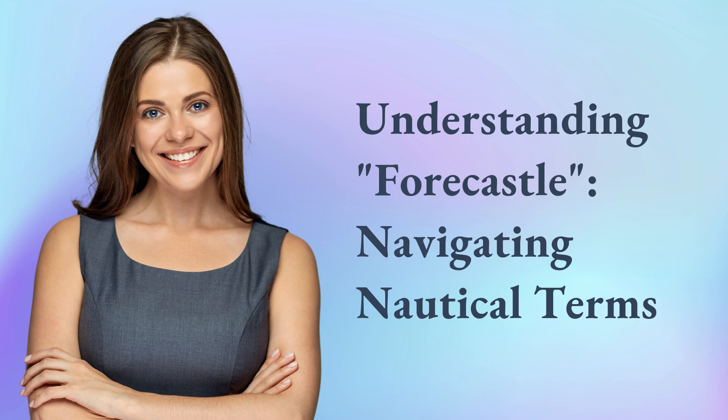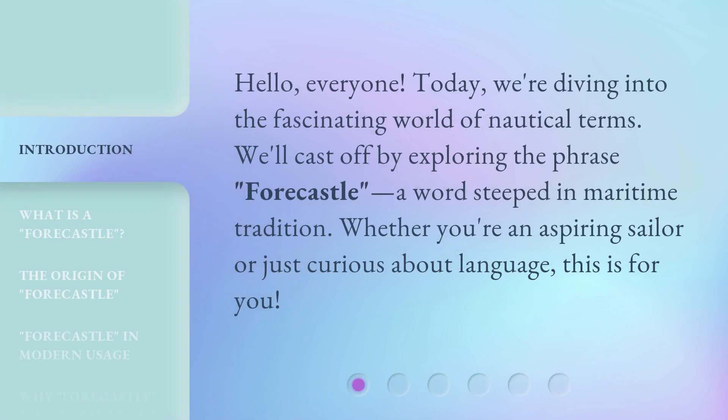Understanding Fauxhall: Navigating Nautical Terms. Hello, everyone. Today we're diving into the fascinating world of nautical terms. We'll cast off by exploring the phrase Fauxhall, a word steeped in maritime tradition. Whether you're an aspiring sailor or just curious about language, this is for you.